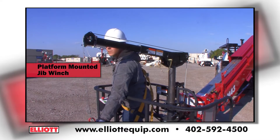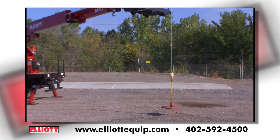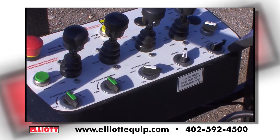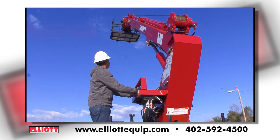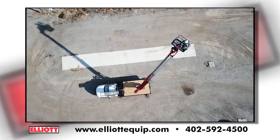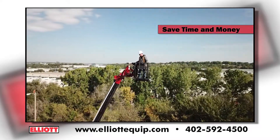An optional platform-mounted stow-and-go jib winch enables you to lift and handle materials directly from the platform. Elliott's DynaSmooth remote controls give you smooth, precise operation, and the point-and-shoot telescopic boom maximizes side reach and minimizes tail swing to save you time and enhance your safety and productivity.